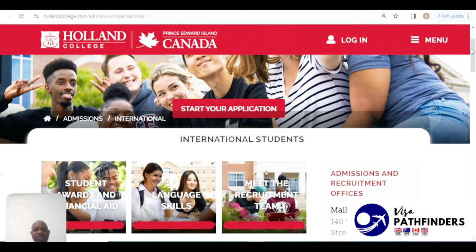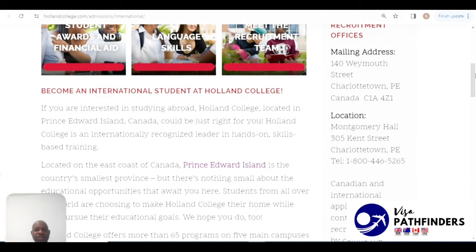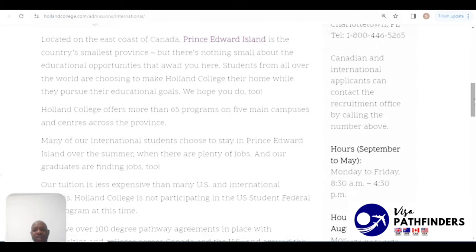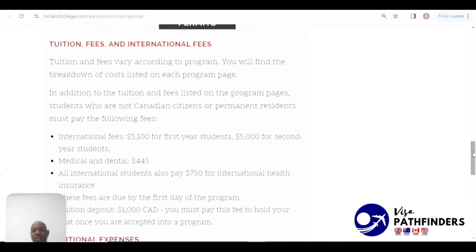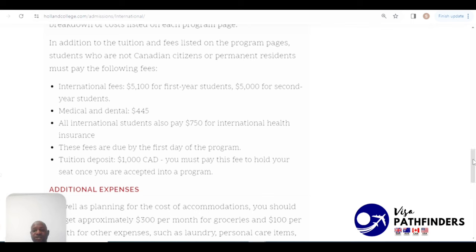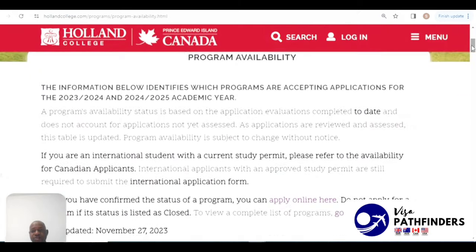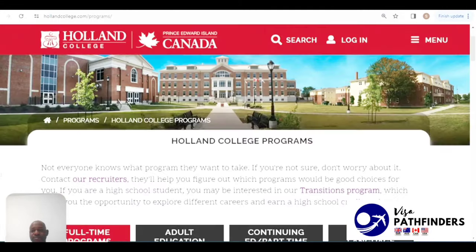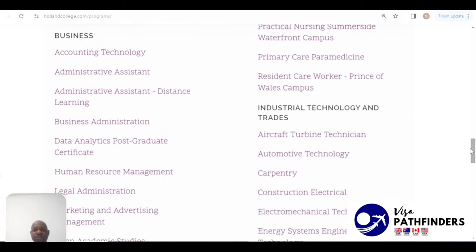Next is Holland College, located in Charlottetown, Prince Edward Island. For international students, the fees are $5,100 for first-year students and $5,000 for second-year students. Additional fees include health insurance of $750 for all international students, and you would also have to make a tuition deposit of one thousand Canadian dollars. You can check out the various programs they offer and find what program is suitable for you.